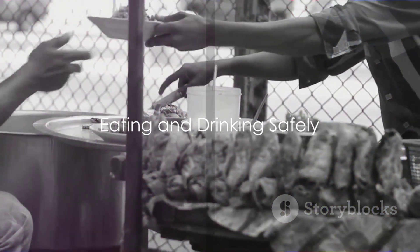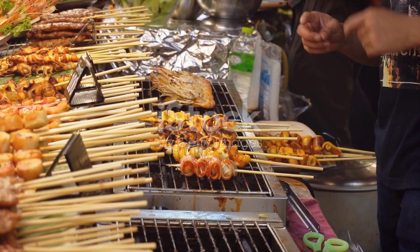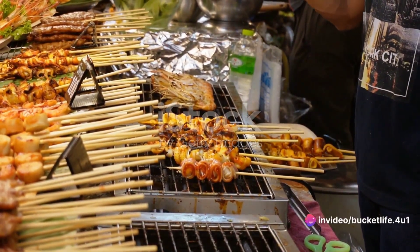When it comes to food and drink, choose options that are well cooked and avoid anything that could potentially be contaminated. This is especially true for street food in certain regions.